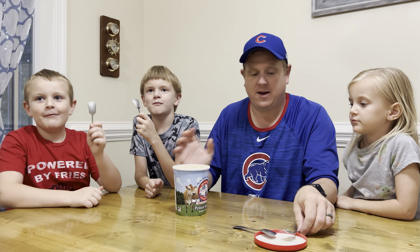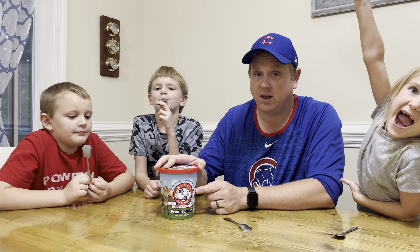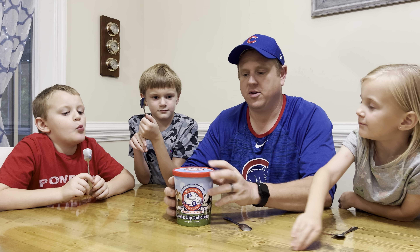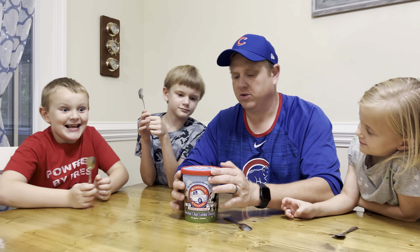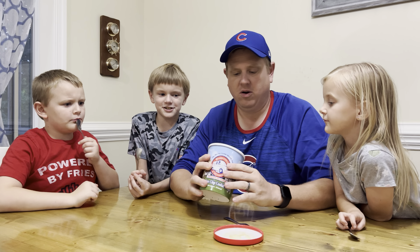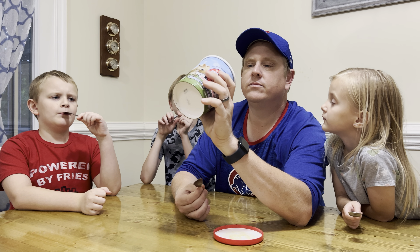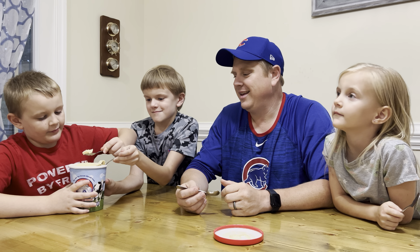Nora doesn't want to try more — she's not a huge peanut butter person, and she's not really a huge sweets or dessert kid in general. Rating time: Mom gives it an 8.3, CJ gives it a 7.3, Nora gives it 2 out of 3. Gabe gives it a 6.6. For what it is — just a straight-up peanut butter ice cream — I'm giving it a 7.5. It reminds me a lot of the old Butterfinger ice cream bars from back in the day. Really really good.